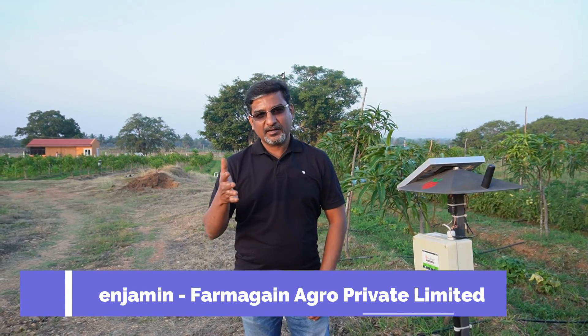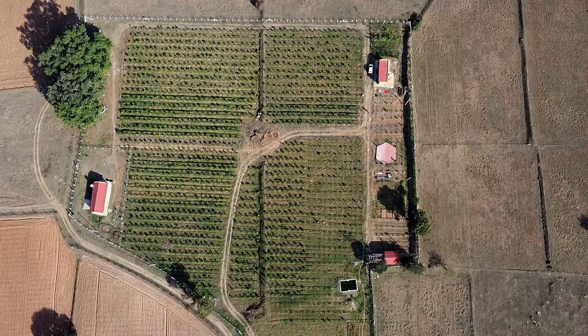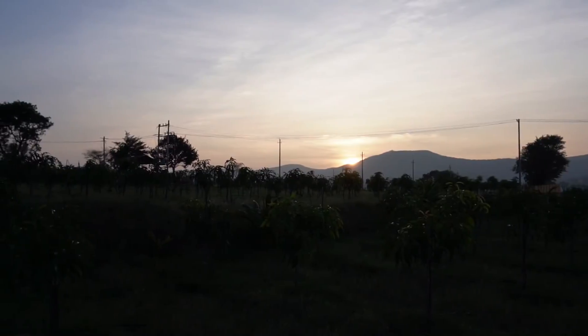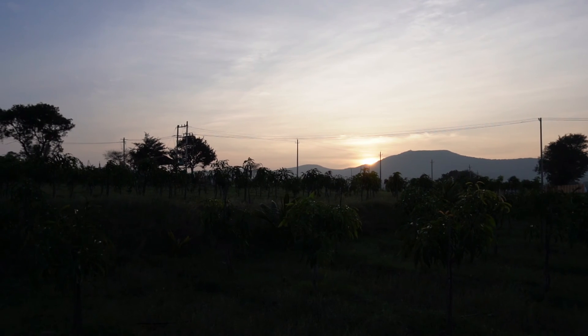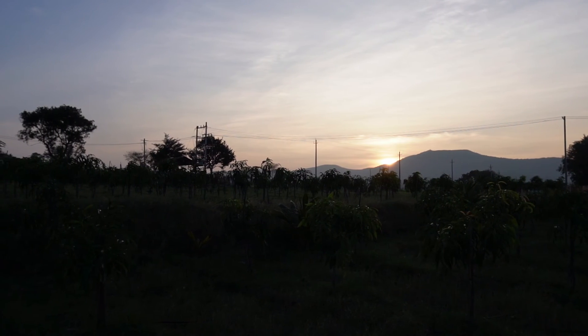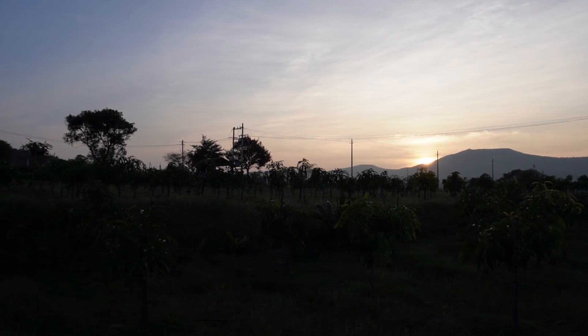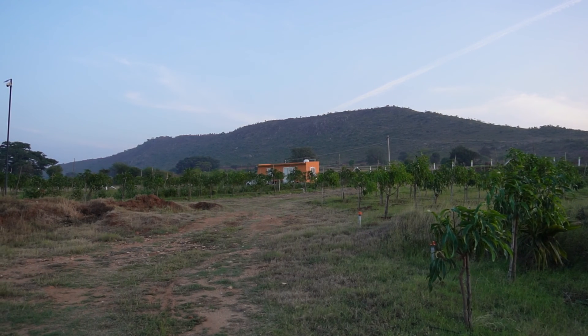Hi, this is Benjamin, founder of FarmAgain. Today we are in a special location. This is a village near Gundlupet of Karnataka state. If you look back, there is a small mountain and right next to the mountain is where the Bandipur Tiger Reserve begins. And if you keep going further, you will reach Mudumalai forest range.